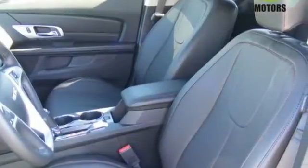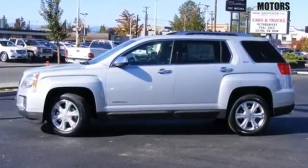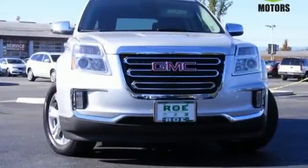To protect you and your precious cargo, there are six airbags along with OnStar, a backup camera and StabilaTrac. This Terrain means business, just like you. A perfect match.